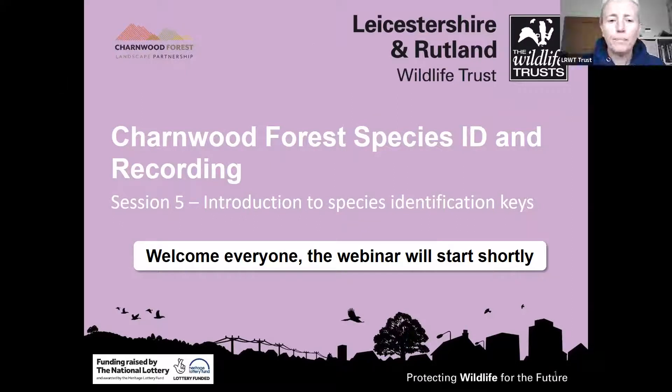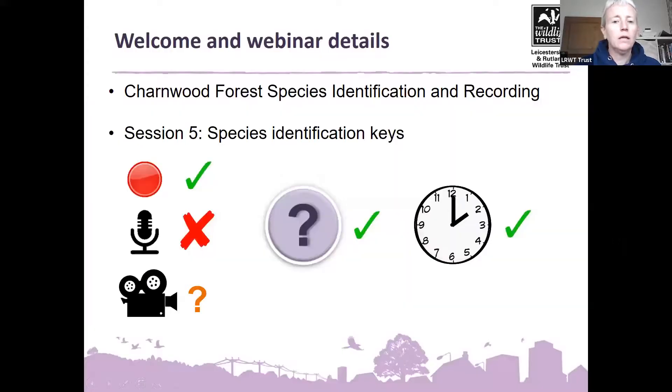Good afternoon everyone and welcome to this next session in the Charmed Forest Species ID and Recording Programme. We're just on one o'clock so I'm going to make a start and hopefully anybody who might be a few minutes late will join us without missing too much. It's great to have you all with us again. It's all about species identification keys. Just a reminder that we are recording this session so it can go up on our YouTube channel afterwards for anyone who can't make it today.